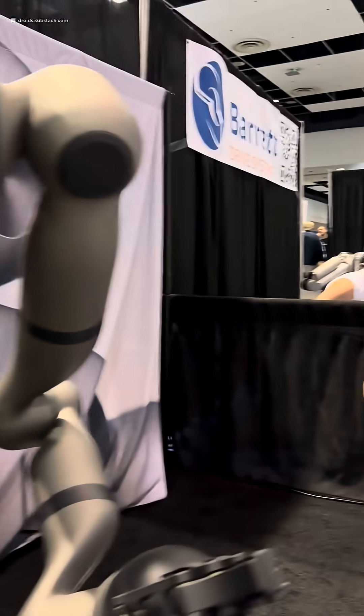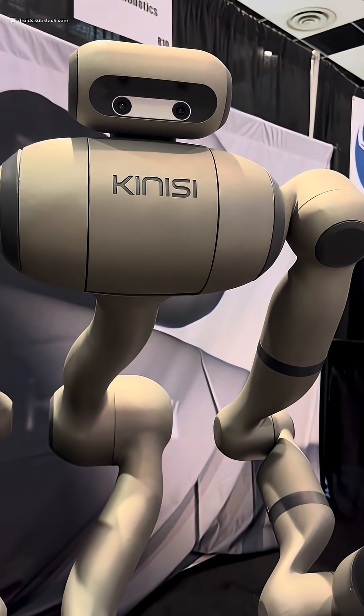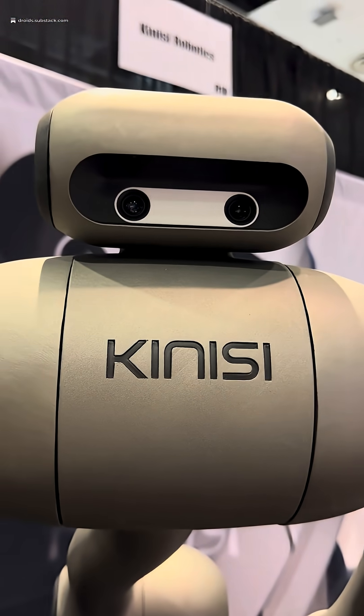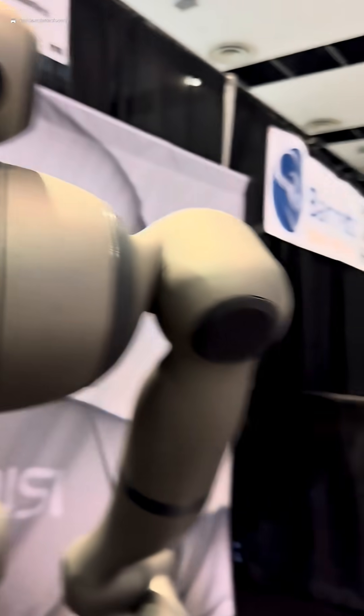How are you going to deal with the problem of the robot being around people? At the moment, for our pilots, it's in a separated area, but in the next year we're getting it certified to be human-safe. The arms use impedance controllers and have force sensors, so it's safe to be around. In the head, it has a 360-degree view, so it can see people, and when people get close it will slow down and then stop.